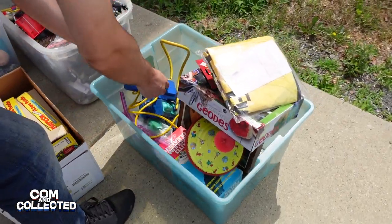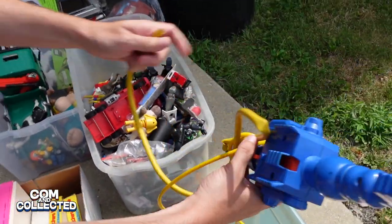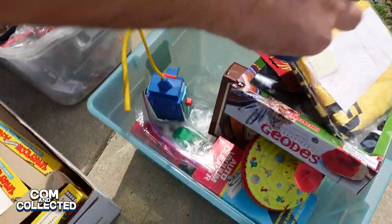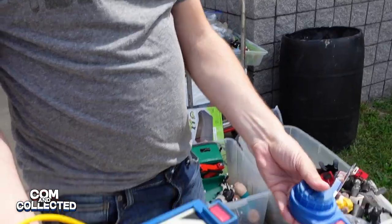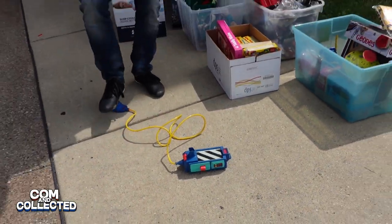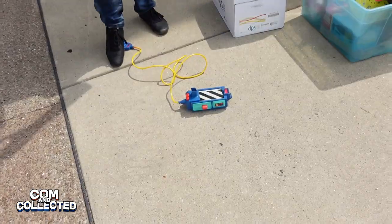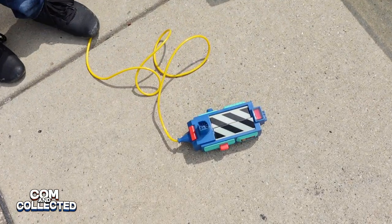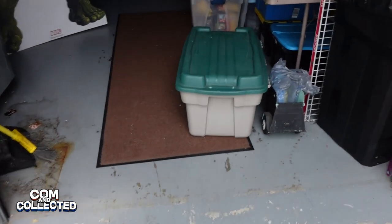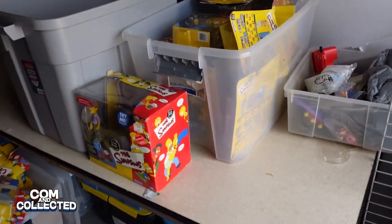Outside they had a few bins flea market style. I was not cool enough to have any of these as a kid but I remember being envious of the other kids in elementary school who were fully decked out for Halloween with all those original Ghostbusters accessories.